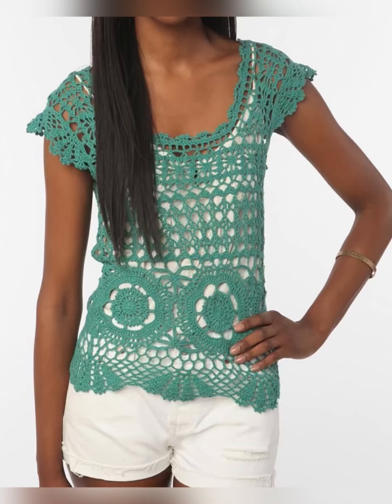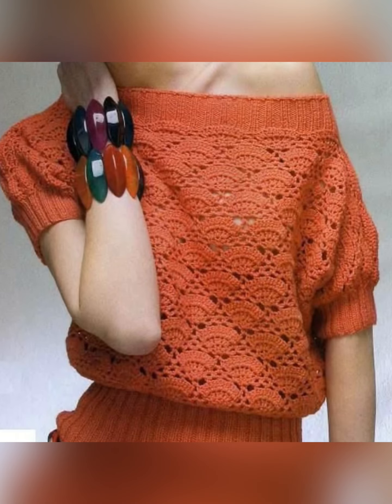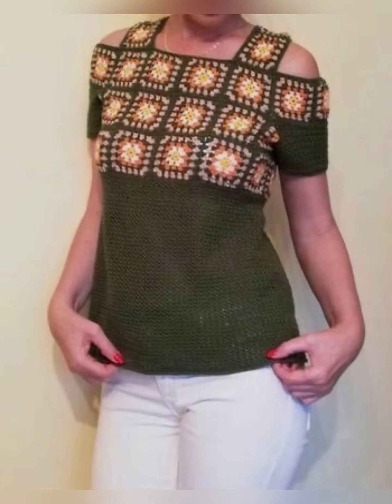Hello beautiful people, welcome back to my channel. I hope you all are fine. In this video I'm going to show you crochet net pattern cotton thread top designs. All these tops are made from cotton thread and their designs are very beautiful and different.